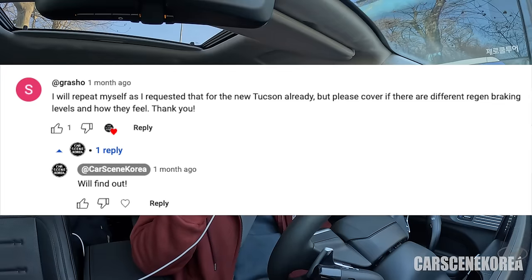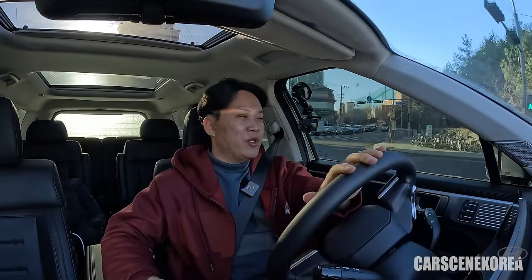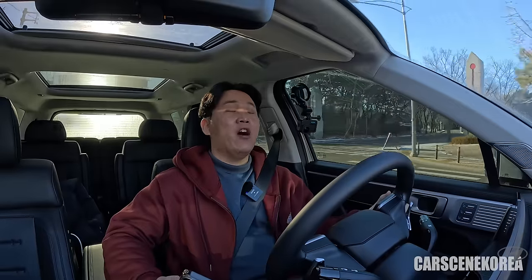There was also a question about regenerative braking levels — apologies for missing it on the Tucson video. Thanks to this question, I was able to focus on and explain the different regen brake levels you can set. They are very different, as I mentioned earlier, and each level has a distinctive strength.